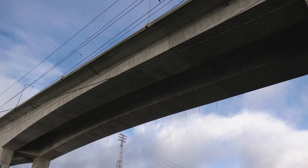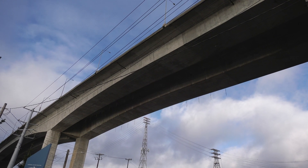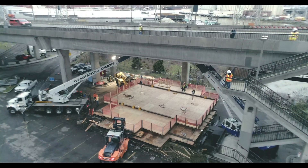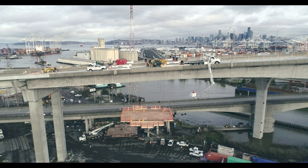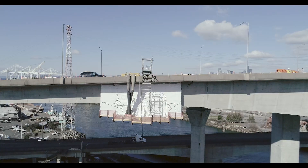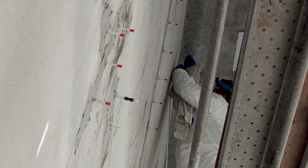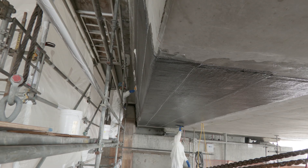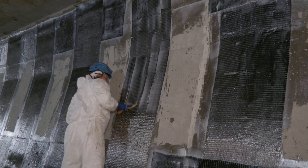Repairing the 140-foot-tall West Seattle Bridge was not an easy task, with work happening both inside and outside the bridge. Skilled carpenters and ironworkers built access platforms that hung below the bridge 120 feet in the air. These hanging platforms became the workplace for laborers who filled cracks with epoxy and applied carbon fiber wrapping to the outside of the bridge.